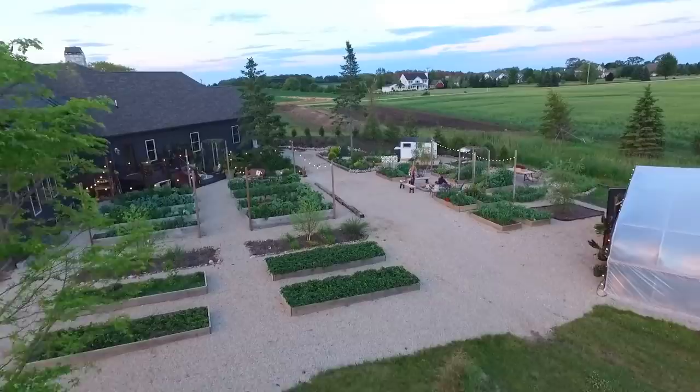Welcome to the Lawrence Garden Farm. Today we're going to take you on a June garden tour of the gardens, and we hope you guys enjoy.